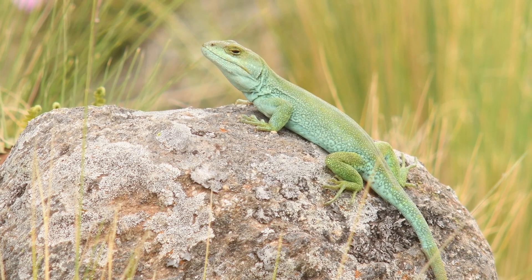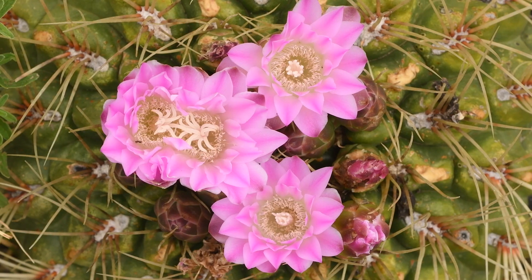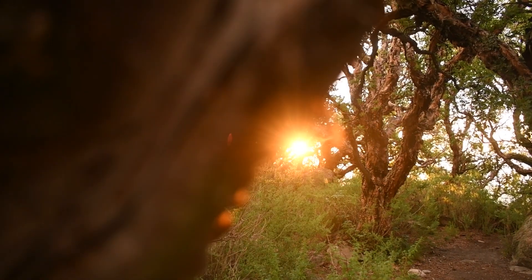Belonging to the family Lyolemidae, Pristidactylus achalensis is a lesser-known species thriving in the rocky outcrops near the forests of Polylepis australis, a tree native to high altitudes.